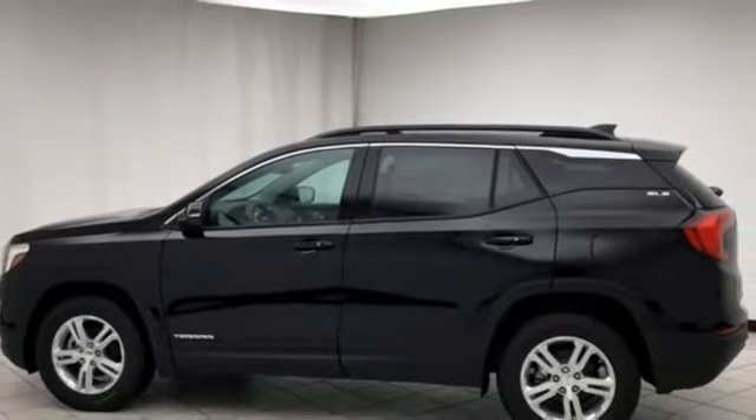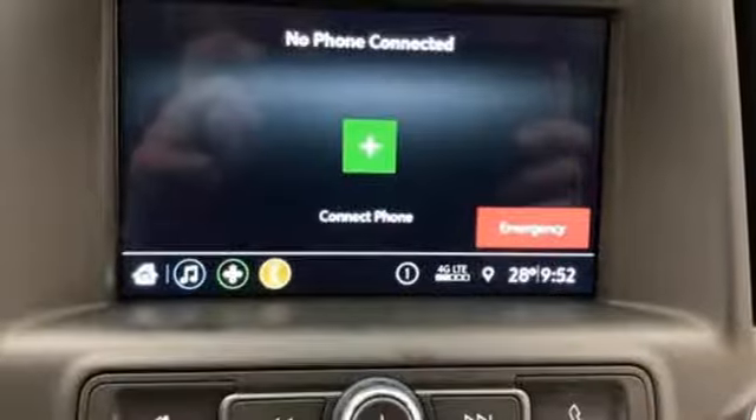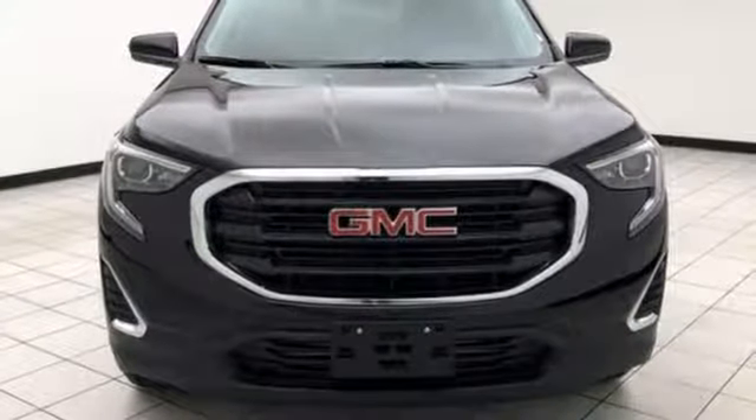Wi-Fi hotspot, external memory control, active grill shutters, remote engine start, and power heated mirrors.